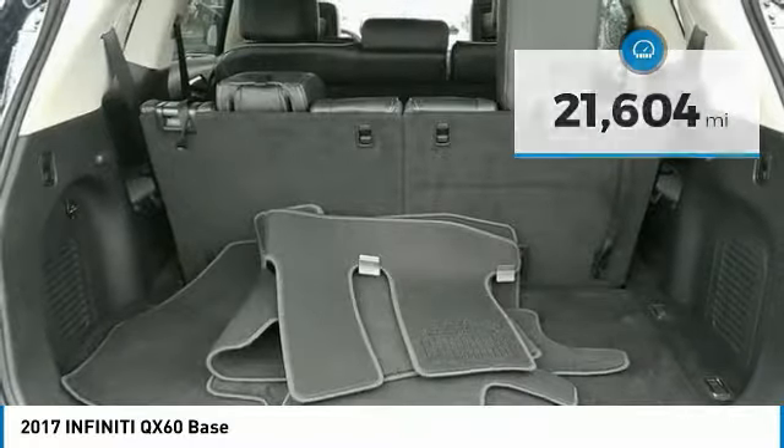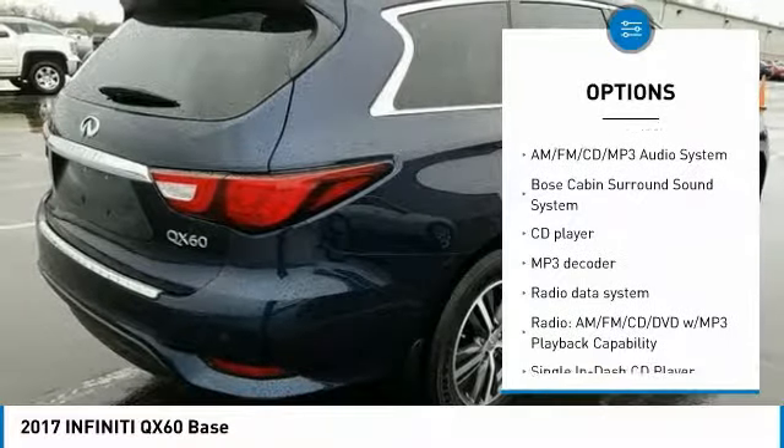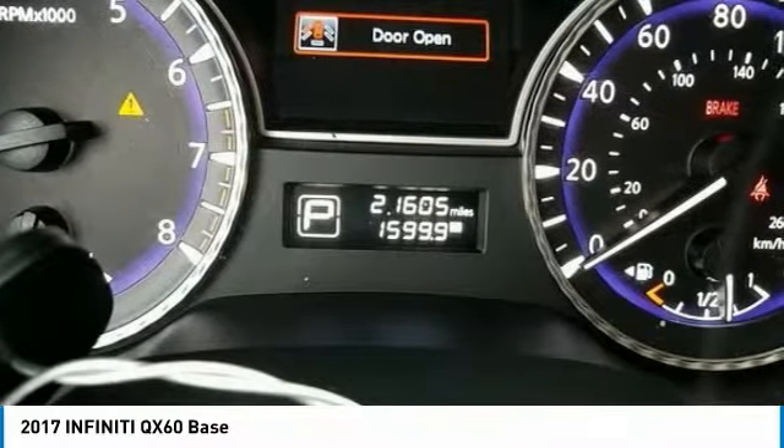Here are some of this vehicle's great options: backup camera, power passenger seat, running boards, traction control, heated seats, navigation system, remote engine start, dual airbags, leather wrapped steering wheel, air conditioning.